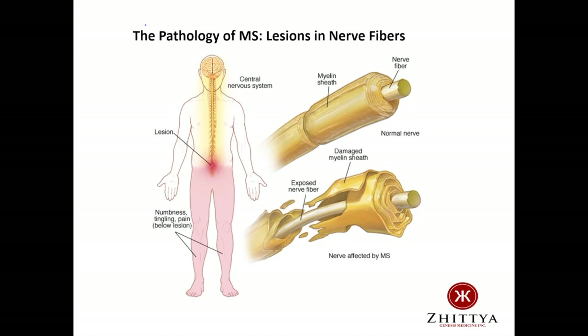Now let's talk about why we believe FGF1 may be an attractive candidate to treat multiple sclerosis. This next slide shows the pathology of MS, namely the lesions that occur in the nerve fibers in this disease. On the left side of the figure is shown a lesion which has developed at the base of the spinal cord, and the symptoms of numbness, tingling, and pain develop distal to the lesion in the legs. The right side of the figure shows the damage that occurs in the central nervous system with MS. Immune cells and other toxic substances attack the myelin sheath, which is a structure that surrounds and protects the nerve fibers. This leads to damage of the exposed nerve fibers and the symptoms of MS.